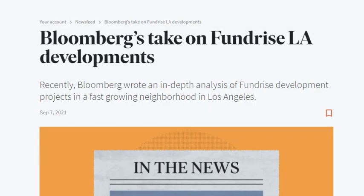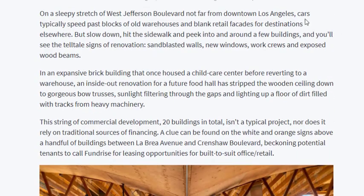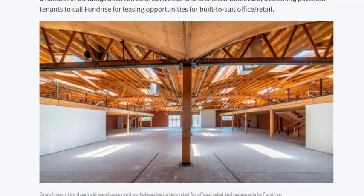Bloomberg decided to do a little bit of a deep dive on the LA Fund. They start off by showing the area in Los Angeles, talking about the cars, the types of warehouses, and retail facades in this area. Sandblasted walls, new windows, and work crews are exposing the wooden beams because they are renovating this area as part of their LA Fund. They say this stretch of 20 buildings isn't a typical project, and it relies on financing that isn't typical either — because it is coming from Fundrise. The building itself looks pretty nice despite being in a remodeling phase.